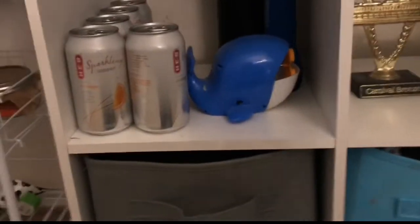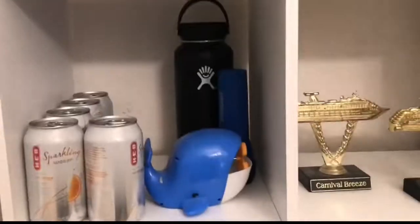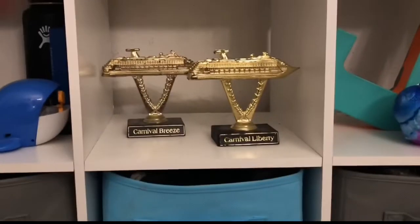We have a water bottle, this whale thing that actually has soap in it — that's cool. A Hydro Flask that I don't use. I have a yellow one under my bed. Some scent things and a flashlight in case someone tries to kill me.